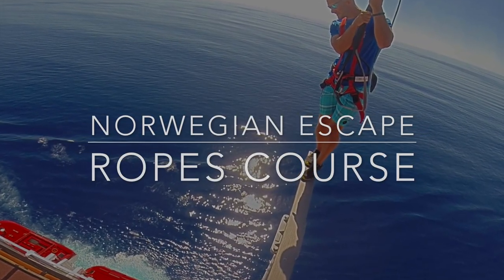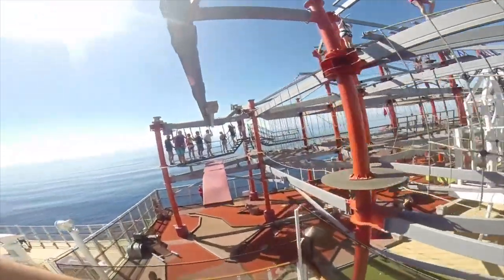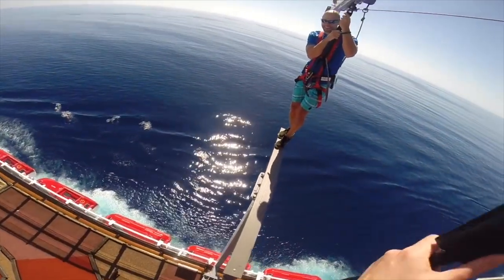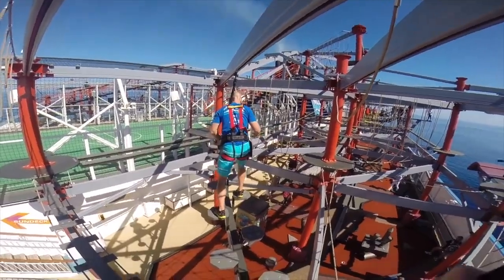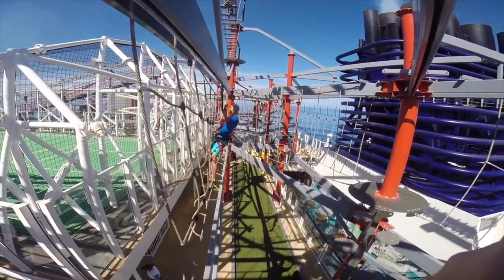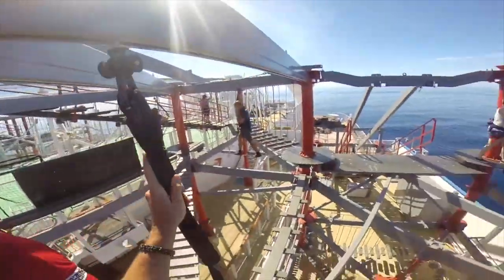The Ropes Course on Norwegian Escape. This is the largest ropes course at sea and it offers an almost infinite number of ways you can navigate around all the challenging spans. The course has a lot of cool stuff to please daredevils — the obstacles include two zip lines, plus you can walk the plank all the way out to the edge. You'll face rope walls, slack lines, and thin beams before finding your way to the end. The activity is free and also available on Norwegian Breakaway and Norwegian Getaway.